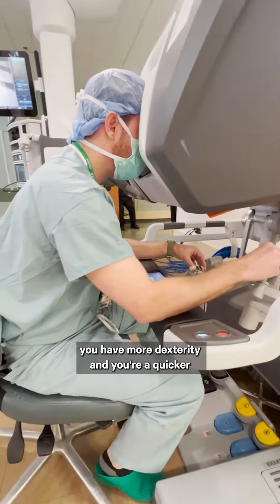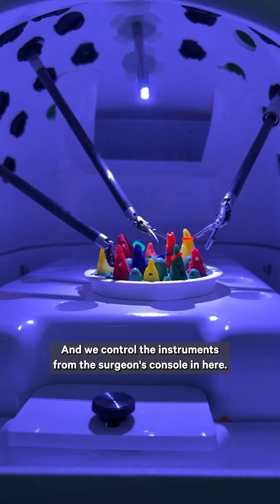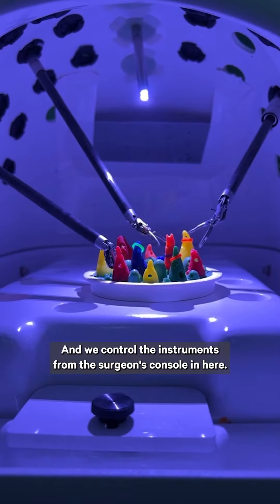The surgeon sits and sees a 3D image from the camera that's inside the patient's body, and we control the instruments from the surgeon's console. We can do very fine movements and fine dissection with the robot that is harder to do laparoscopically or in an open procedure.